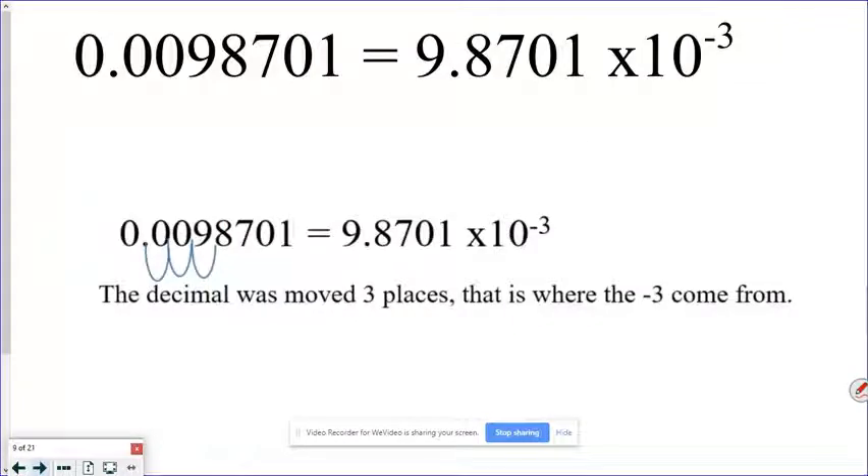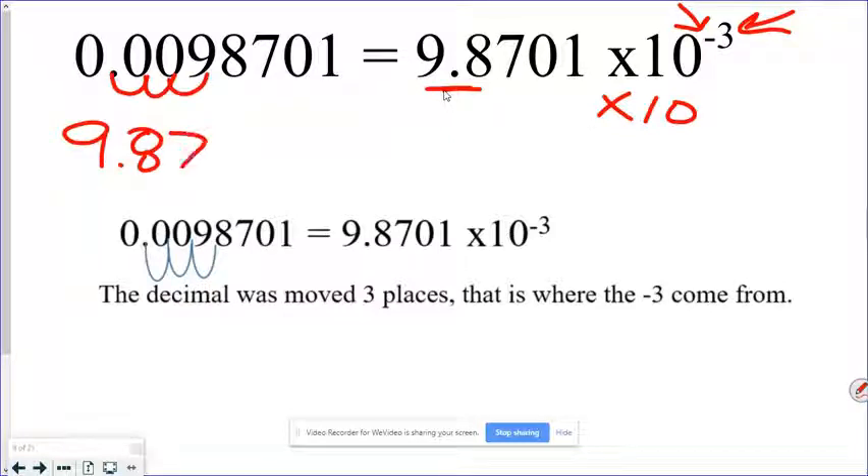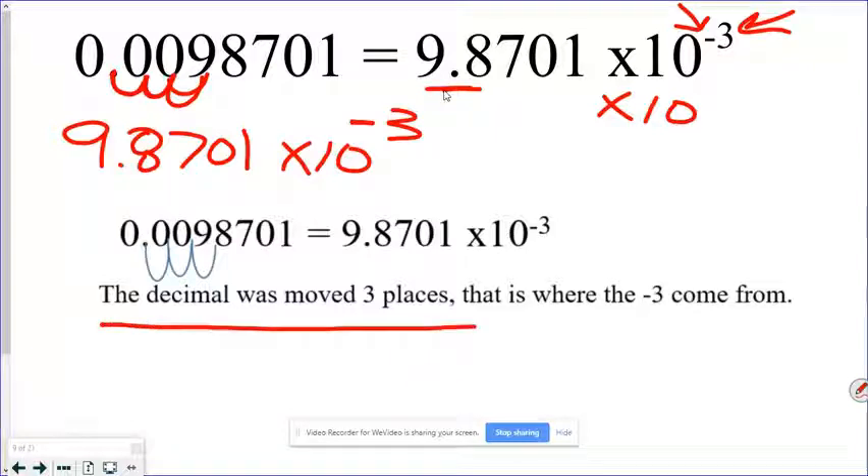So 9.8701 times ten — we had to go three spots — and since it's a number smaller than one, we put a negative exponent: times 10 to the negative third. Many of you have different calculators, and we need to be able to type scientific notation into your calculator. Our goal is to type 9.8701 × 10⁻³. The key thing is we never actually hit the multiplication sign, the 10 button, and another button for an exponent — we use a special button.